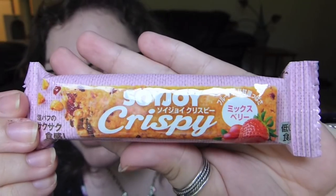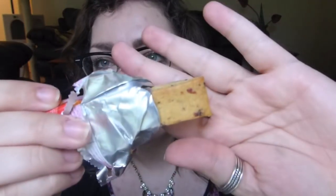Next up is the Soy Joy Crispy Mikusu Berry — a mixed berry bar. Judging by the picture, it looks like a fruit bar. Opening it, it's a hard but kind of chewy rectangular thing. It kind of tastes like a Fig Newton — the type of thing that's good to have in your bag if you're out all day. Yum! There's so much in this box!